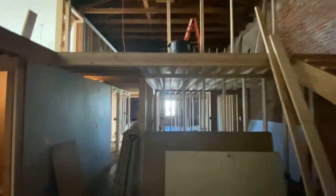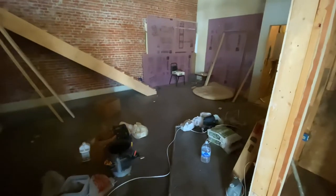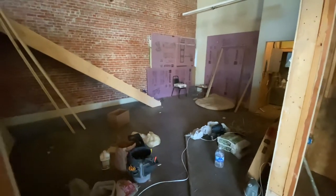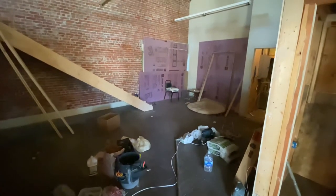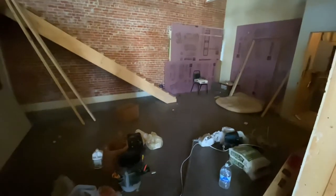I just wanted to show you quickly what will one day be our future dining room. A lot of work left to do, but this is the before version of the dining room. If you want to see what this will look like when it's finished, make sure to subscribe and follow along as we keep working on all this and try to get it done one day.